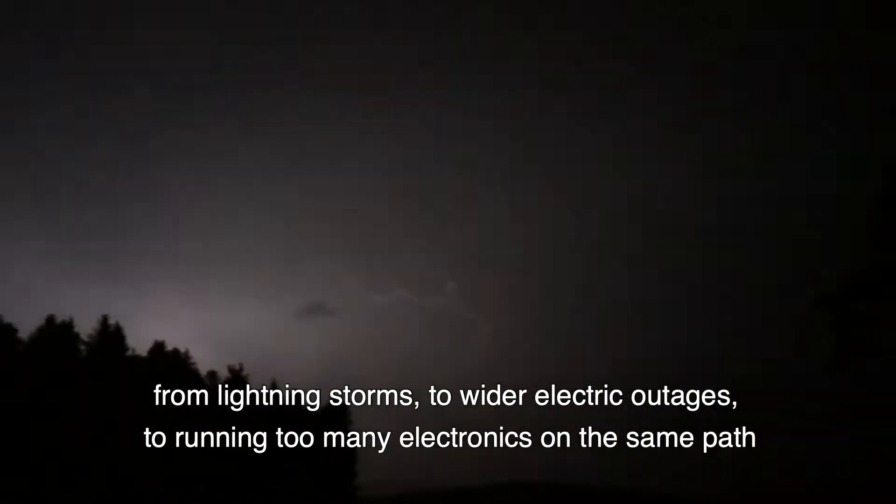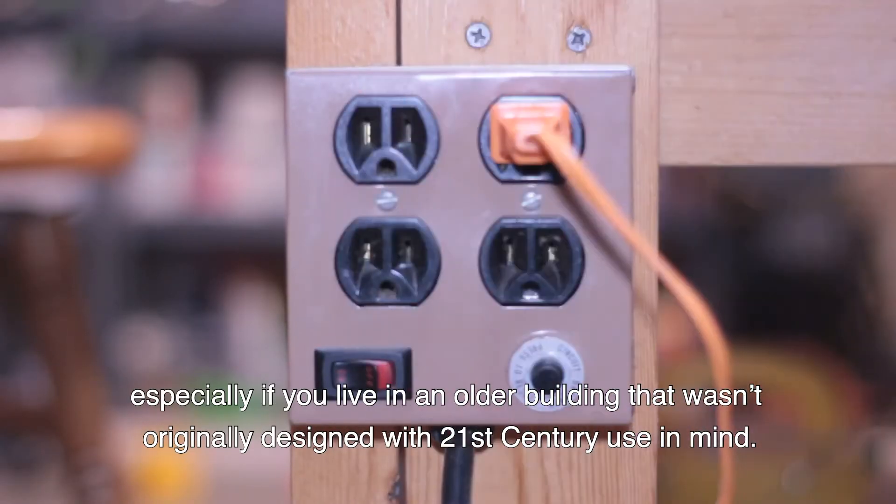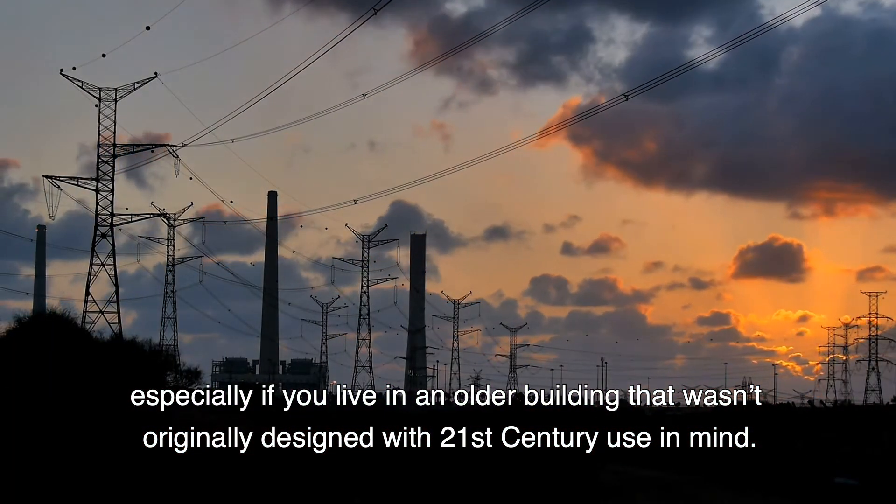Breakers can go off for a variety of reasons, from lightning storms to wider electric outages to running too many electronics on the same path, especially if you live in an older building that wasn't originally designed with 21st century use in mind.